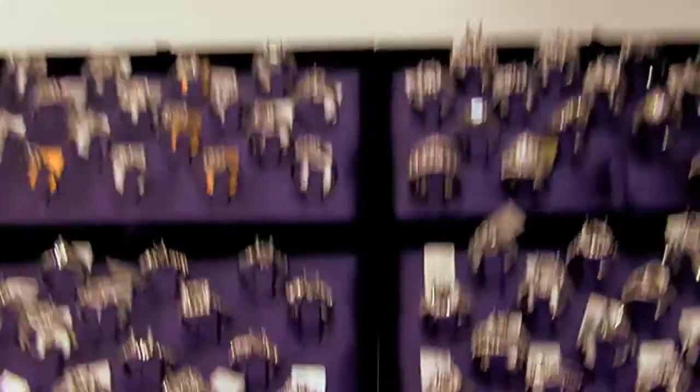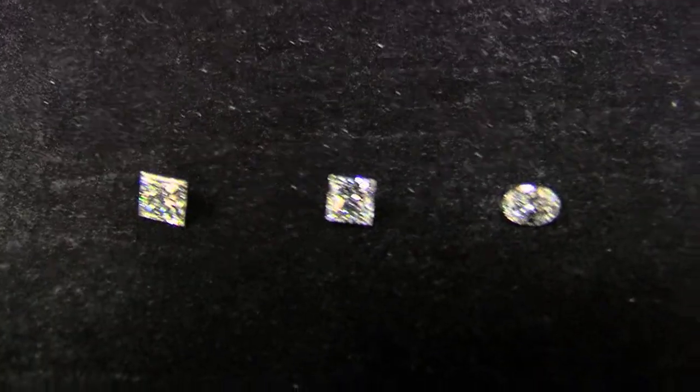I'm here with Frank, he's the owner of Gem Dynasty. Gem Dynasty actually used to be just a wholesaler, right? Correct — we've been in business 27 years, and we specialize in loose diamonds, wholesale loose diamonds.